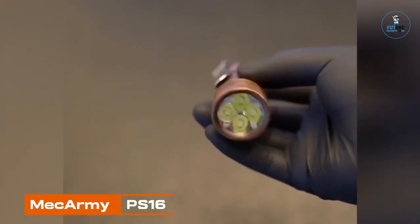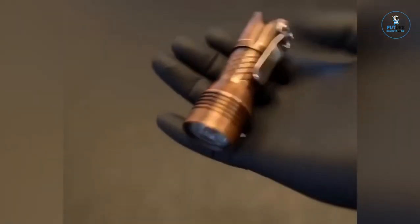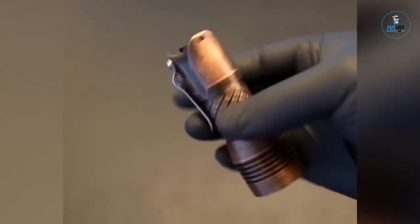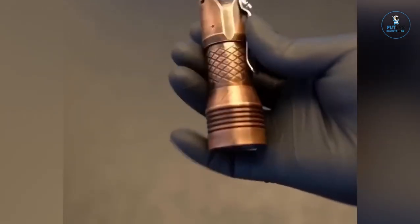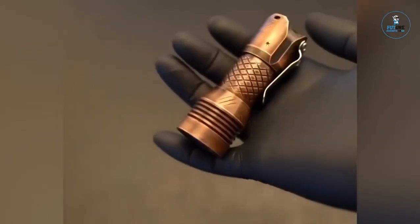MECARMY PS16: The MECARMY PS16 is a powerful and compact flashlight designed for versatile outdoor use. With a maximum output of 2000 lumens, it ensures excellent visibility in various environments. Crafted from aerospace-grade aluminum, it's durable and water-resistant, making it suitable for challenging conditions. The flashlight features a USB rechargeable battery for convenience, and its compact size allows for easy portability. With multiple lighting modes and a magnetic tail cap for hands-free use, the MECARMY PS16 is a reliable and versatile tool for camping, hiking, and emergency situations.